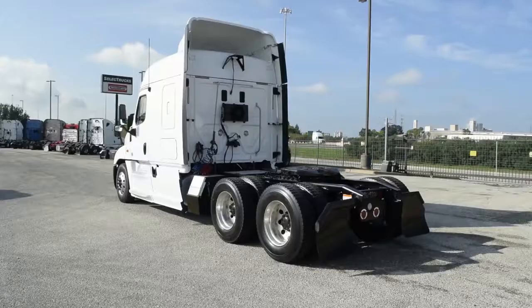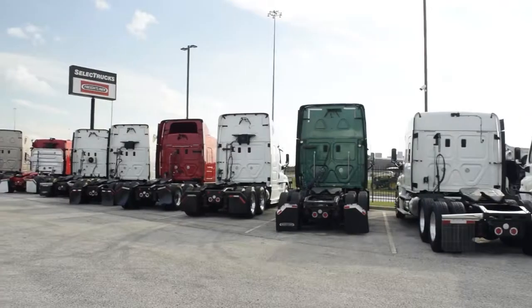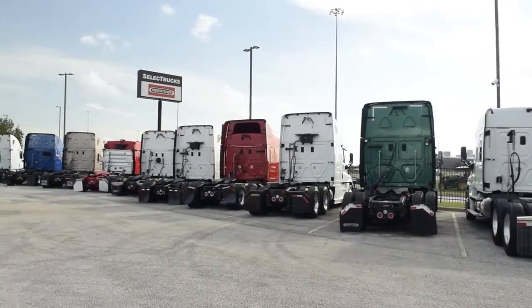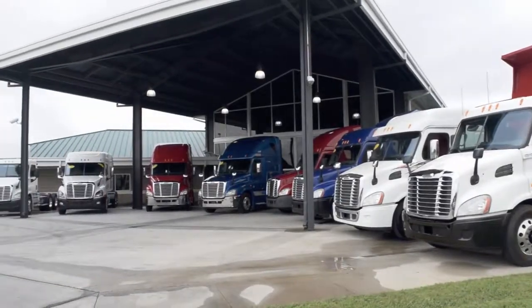Freightliner used truck warranties are available for up to two years. These trucks are a real bargain at a super special starting price of $44,950. We have over 300 used trucks in inventory.